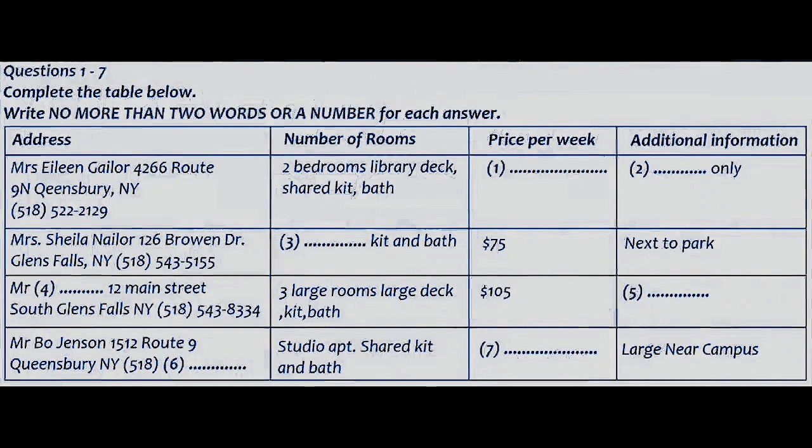You and a friend are looking for a place to live. You have a list of places and go to see a rental agent to check on a number of points. Listen to the conversation between your friend and the rental agent and complete the list. First you have some time to look at questions 1 to 7.